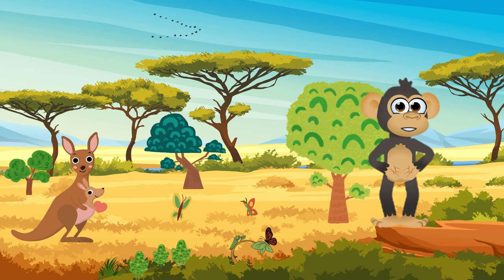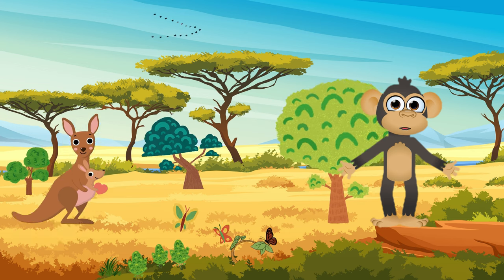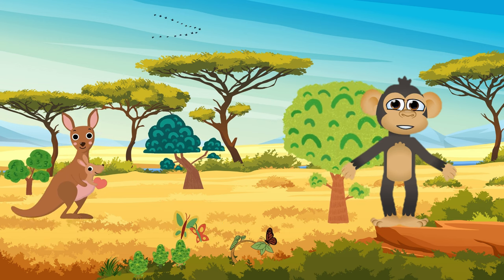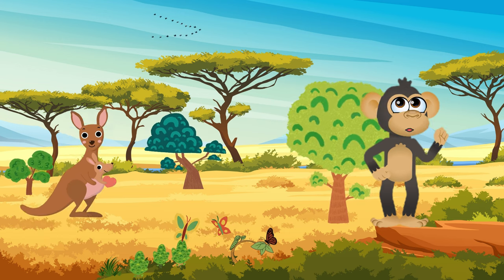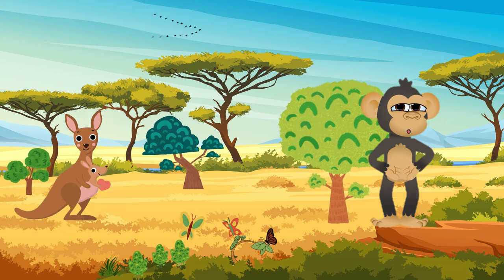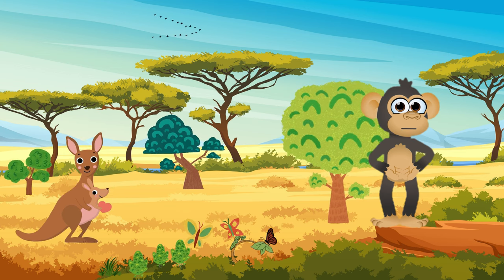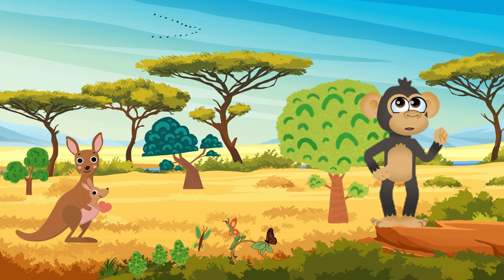First up, let's hop into the world of kangaroos — a furry friend from Australia who loves to hop around on its strong legs. Kangaroos have a special pouch where they carry their babies. Did you know they can hop really fast, almost like they're bouncing around? Let's try hopping like kangaroos together!